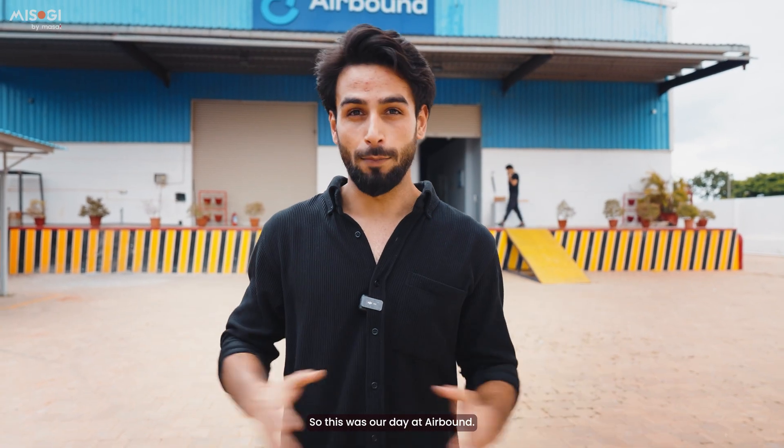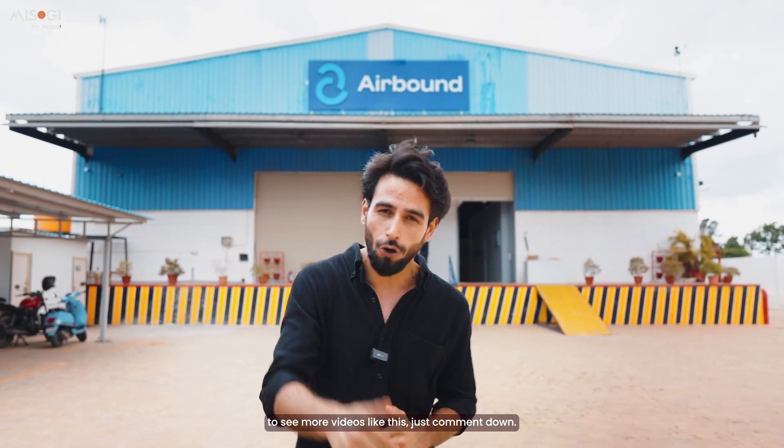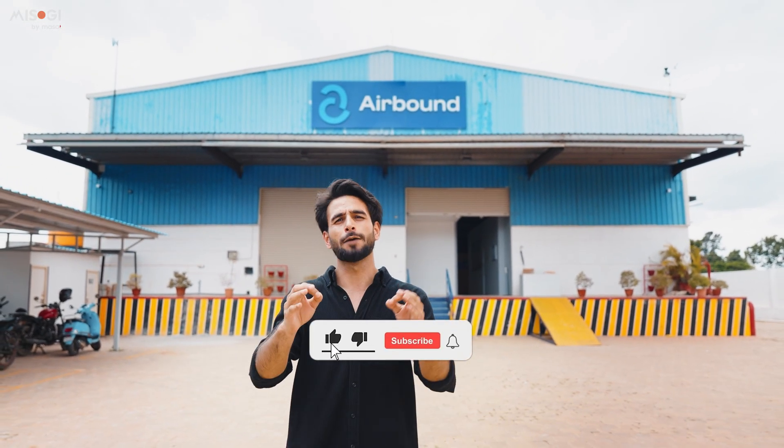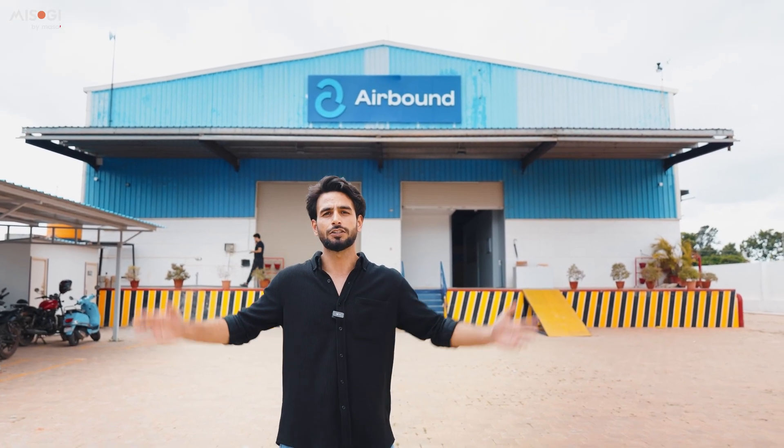This was our day at Airbound. I hope you understood the tech behind the drones. If you watch other videos, comment down below. And if you haven't yet, like, comment and subscribe. I will see you in the next one.